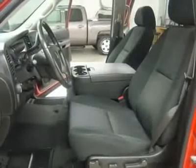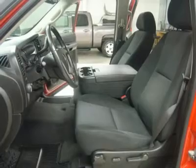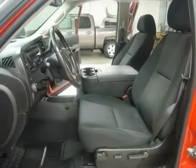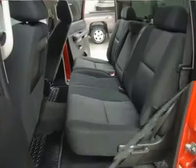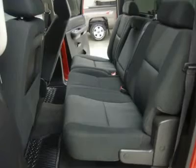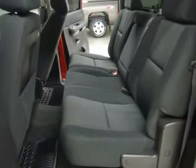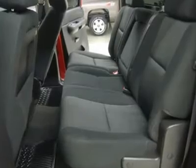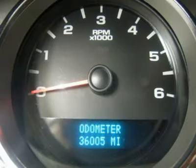This truck is eligible for a 100,000 mile parts and service agreement. One owner, clean Carfax. Very clean inside and out. Runs and drives excellent. This is one of the sharpest 2008 Chevrolet K1500 crew cab short box half-ton trucks available. Make your move before this super clean 4WD is gone — stock B4067, call now.